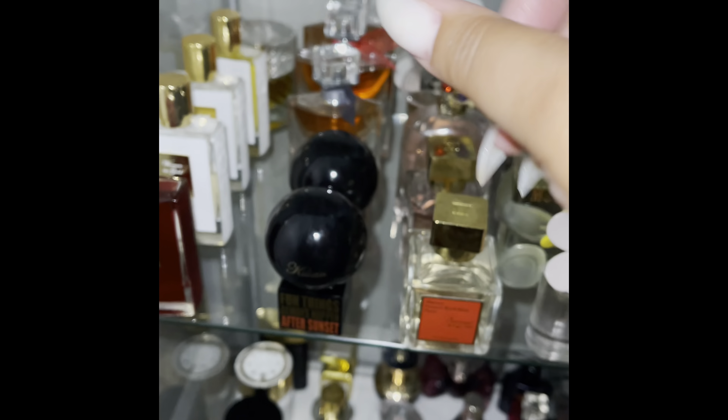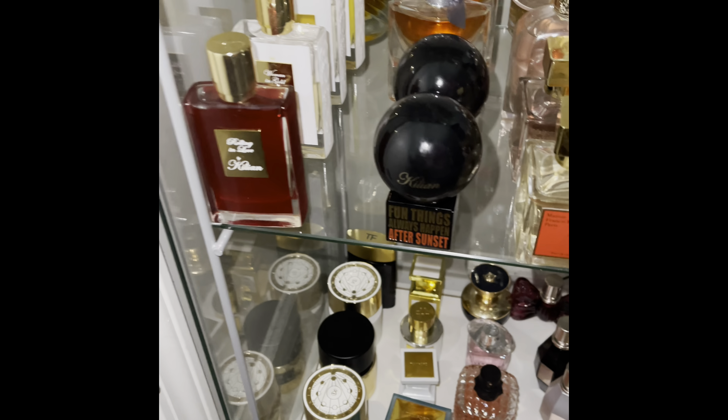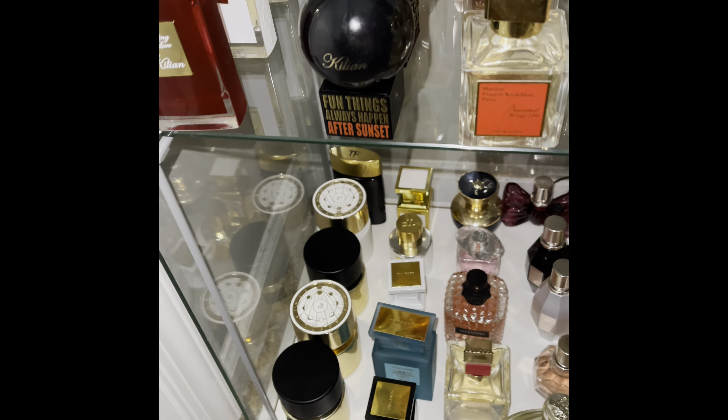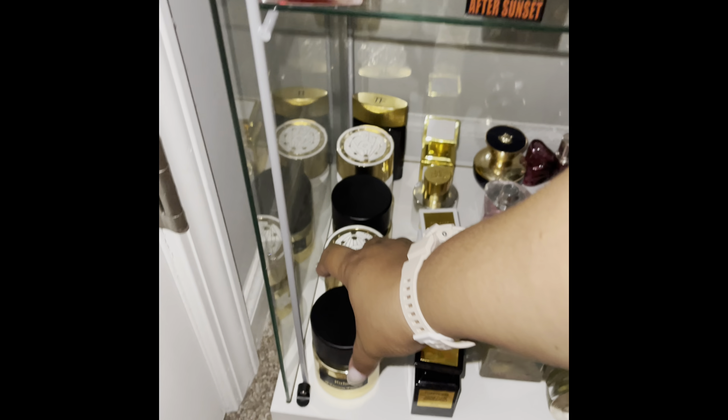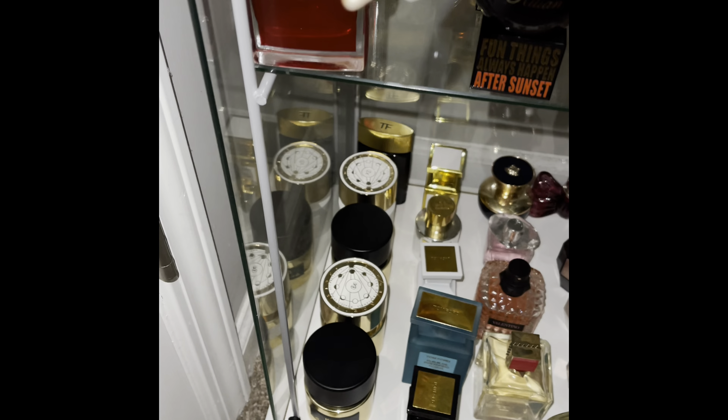I keep hearing about one called What About Pop, so I'm going to try to get a sample of that and go from there. This next section has some perfumes that I really, really love — a house I have fallen in love with — and that is the House of Tiziana Terenzi.